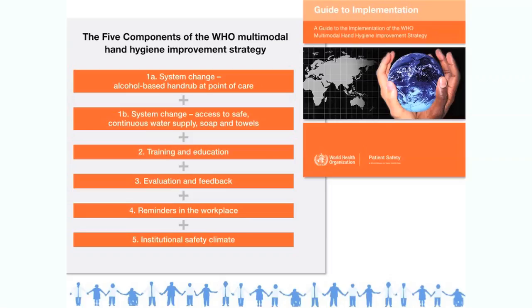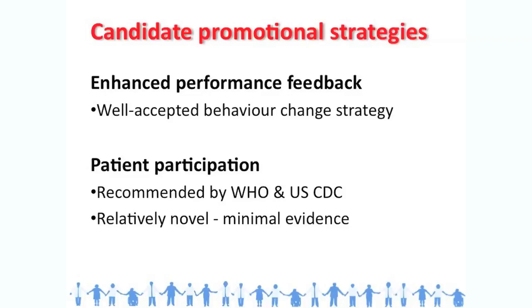To promote hand hygiene we have used in Geneva for more than 20 years the five-component multimodal hand hygiene promotion strategy that has been endorsed by WHO. The candidate promotional strategies were the following: enhanced performance feedback — performance feedback is well recognized and we wanted to use it at a high level. Second, patient participation has been tested already but never in a perfectly controlled study. Patient participation is recommended both by WHO and CDC and it's a relatively novel intervention.